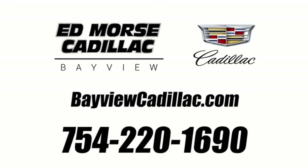Call us today at 754-220-1690. For value and for service, it's Ed Mars. We'll be right back.